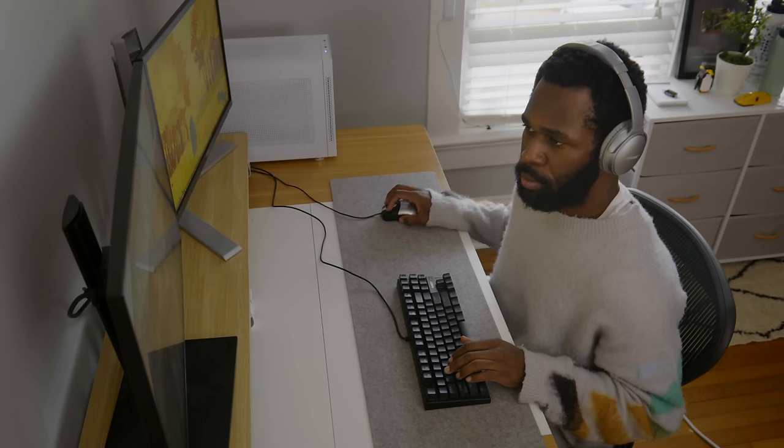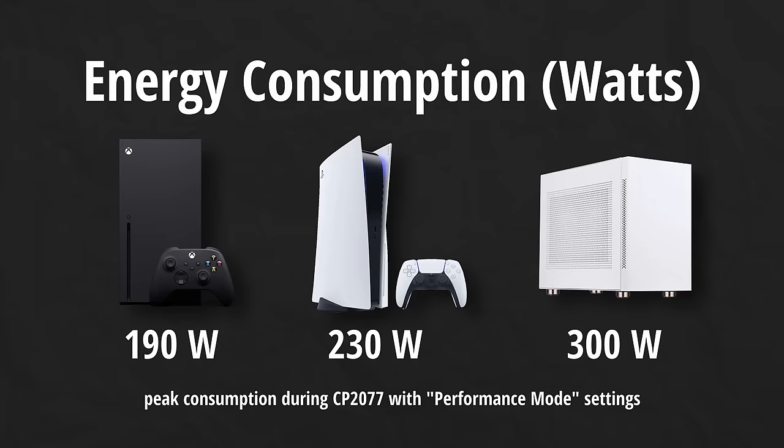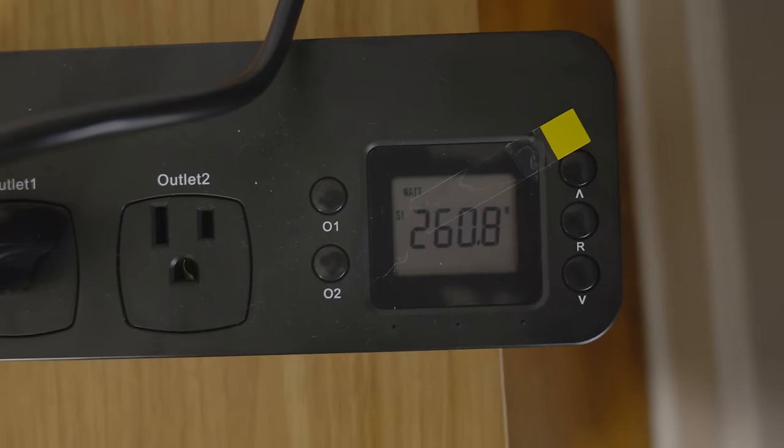How about power consumption? According to an article I found, the PS5 peaks at about 230 watts in Cyberpunk performance mode, and the Series X is about 190 watts. My computer capped at about 300 watts during the Cyberpunk benchmark on performance mode, and sat in the upper 200s while gaming. Consoles, yet again, take the win.